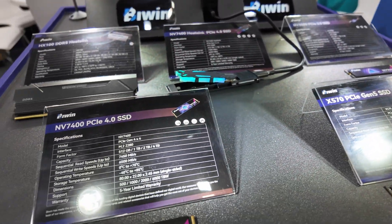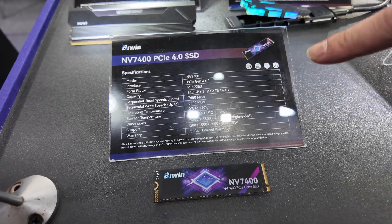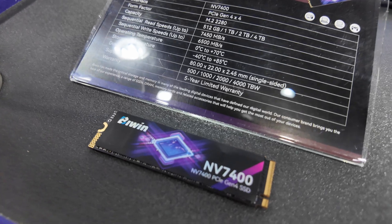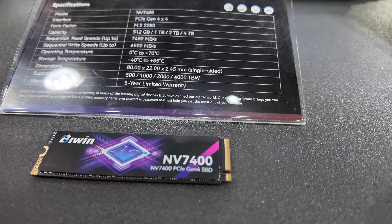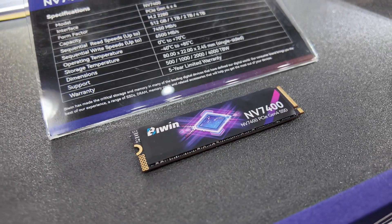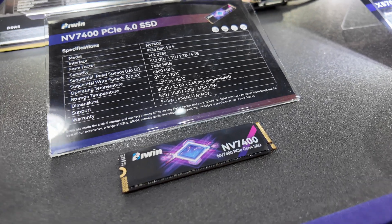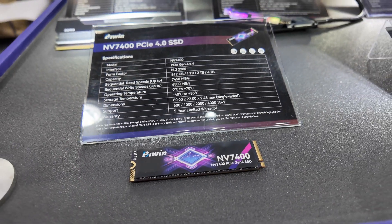Beyond that, they've got the PCIe 4.0 — PCIe Gen 4x4 — up to four terabytes on this one. Speeds are increased because it's Gen 4, so you're looking at 7450 megabytes a second read and 6500 megabytes a second write. Five-year warranty, and it's got that really cool vibrant artwork on the heat spreader label.